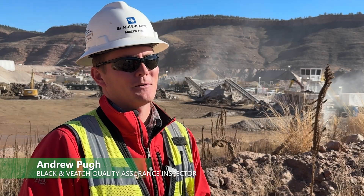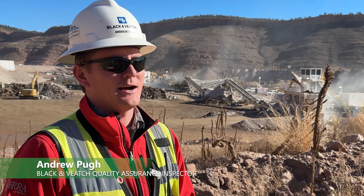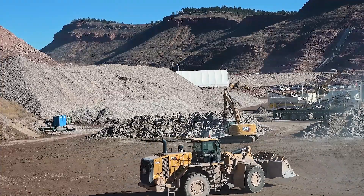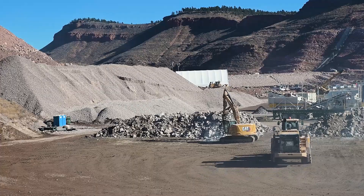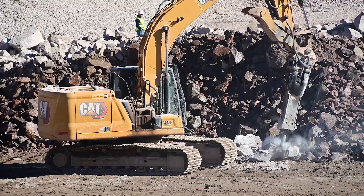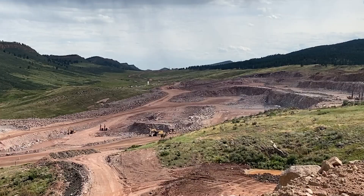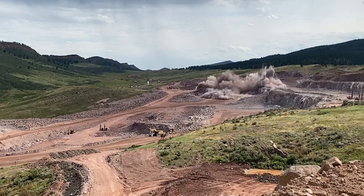My name is Andrew Pugh. I work for Black and Veatch. I'm the quality assurance inspector for the quarry and crushing operations here at Chimney Hollow. I oversee the quality assurance program related to quarry and crushing operations, making sure that Barnard and their subcontractor are producing engineered spec material and that the material coming from the quarry for the crusher meets the intended quality spec. Here at Chimney Hollow, all the material required for the main dam, saddle dam, concrete, asphalt, and road base are all produced here on site.